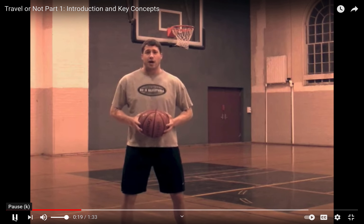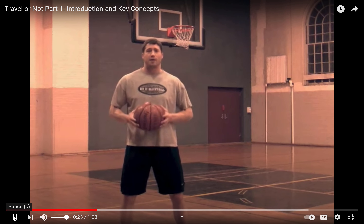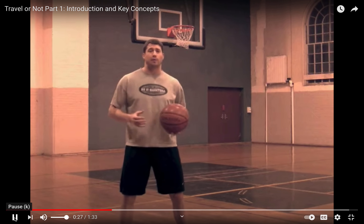A point of emphasis among IABO officials this year is properly enforcing rules related to the travel, and this video is to help them do that, as well as to help players, coaches, and fans adjust to it.